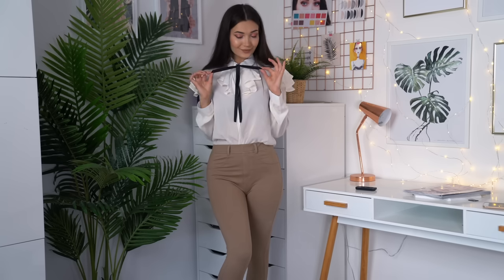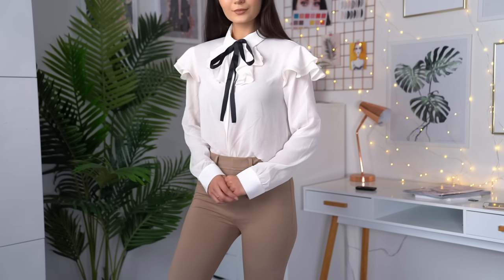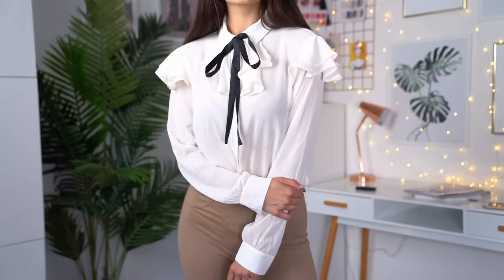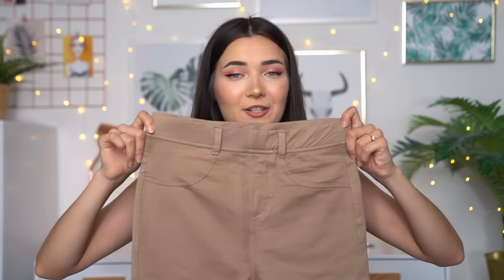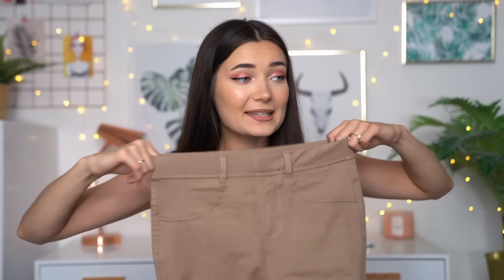And then to go with that top I also picked up some chino kind of trousers. So I saw these and they're basically just like a basic brown chino trouser. It's not even like real trousers — I would say they're more like leggings that are kind of chino style. It doesn't actually have pockets in the front, they're just fake, but it does have pockets on the back which I really appreciate because I like putting my phone in my back pocket. The quality feels really nice, the band is nice and stretchy and overall I'm really impressed with these.